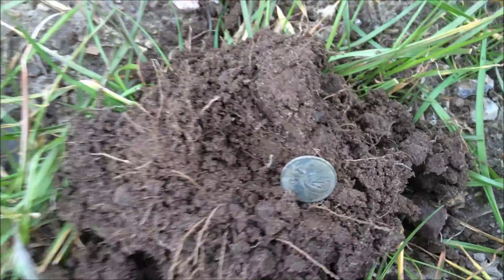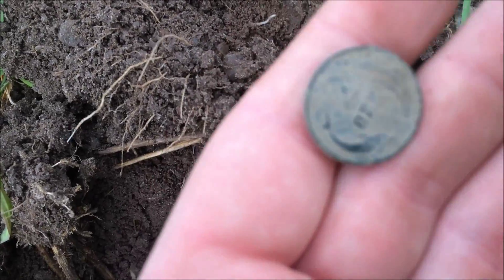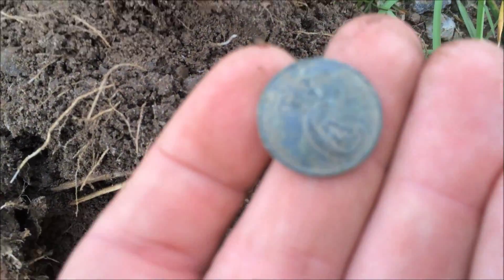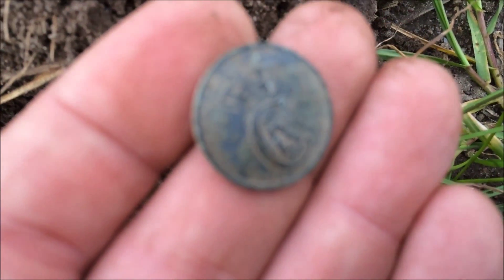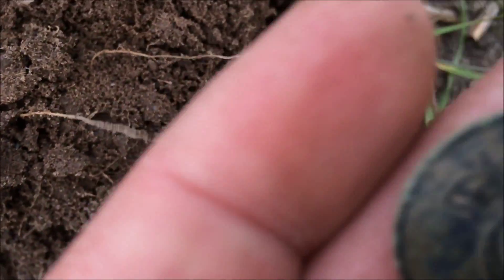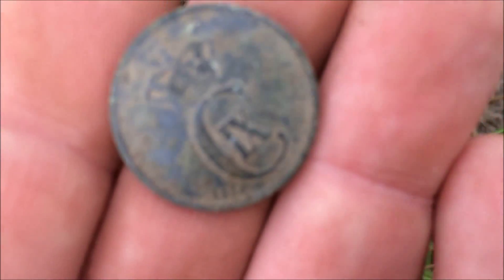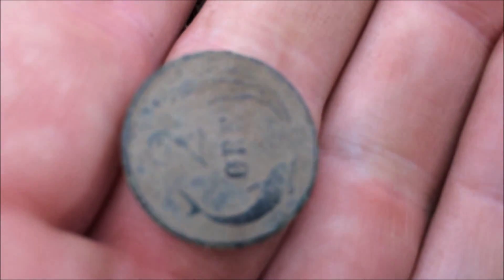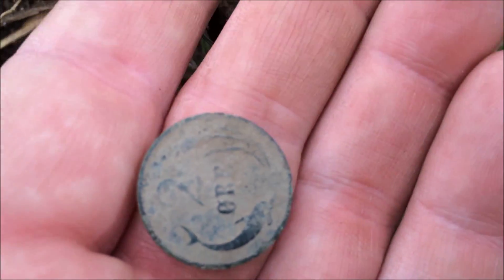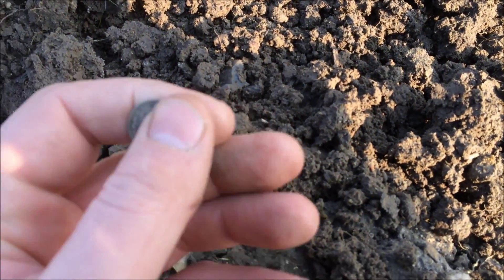I just flipped out an old tour — Christian the 9th, 1874, I think it is. Let's see if I can focus. There we go. Four shillings silver.